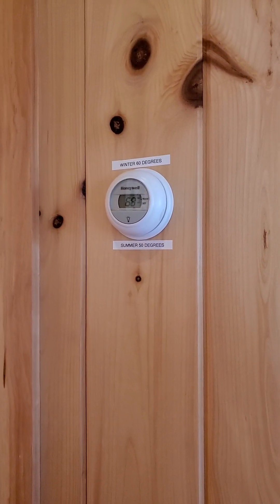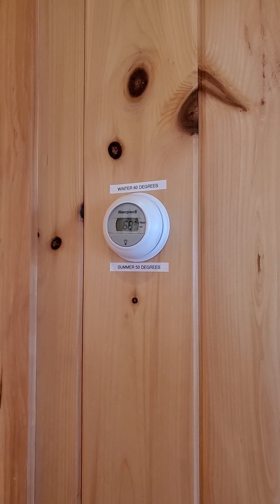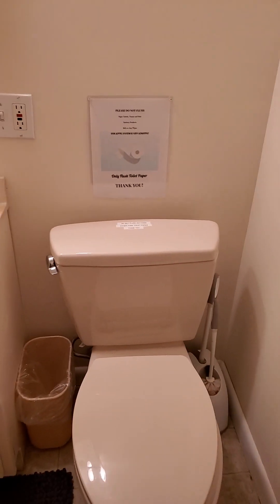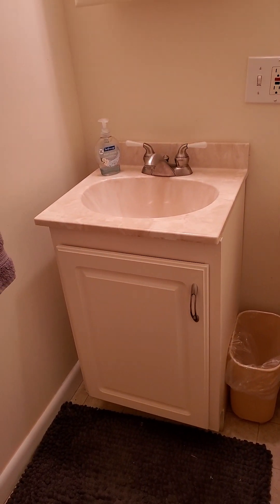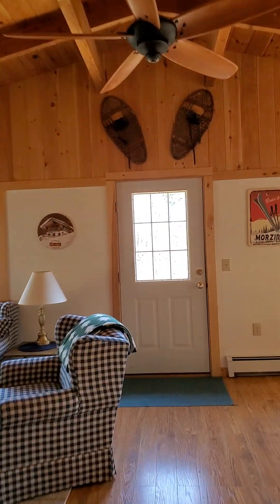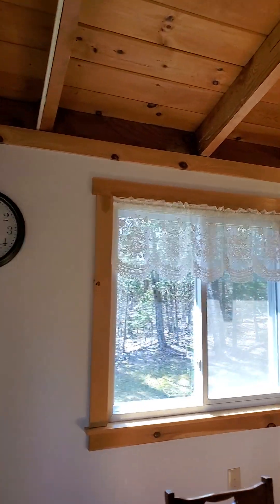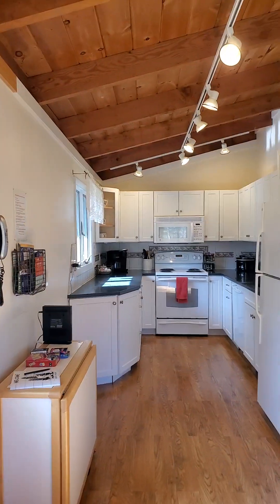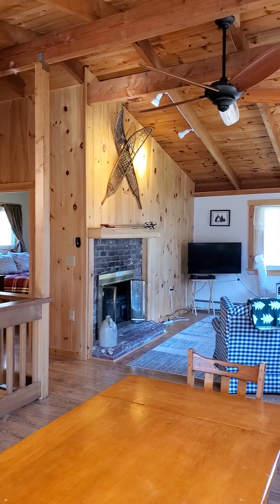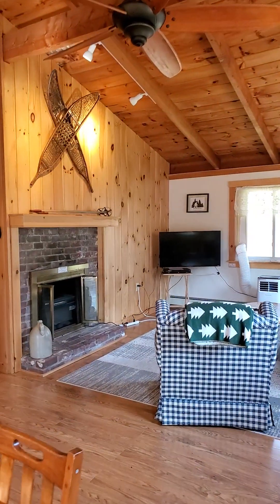Upstairs there's another thermostat controller — please, before you leave in the winter set it at 60, and before you leave in the summer set it at 50. Here's the half bath that's upstairs — again, only flush toilet paper, and extra toilet paper and soap are under the vanity. That is the tour of our Bigfoot Chalet. You will get all the instructions three days before you are arriving. Feel free to communicate through the app — either Airbnb or VRBO — and we will get right back to you. We hope you love this place as much as we do.